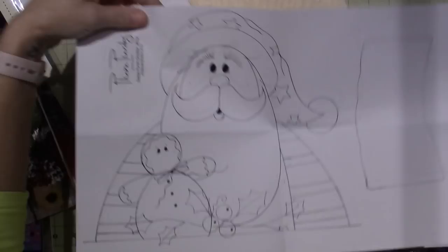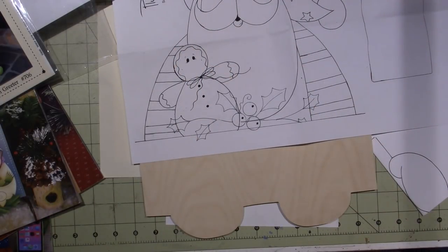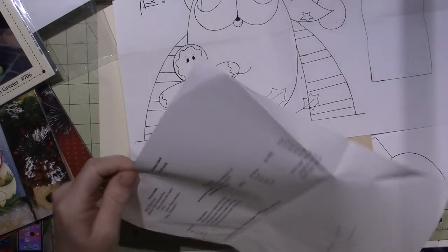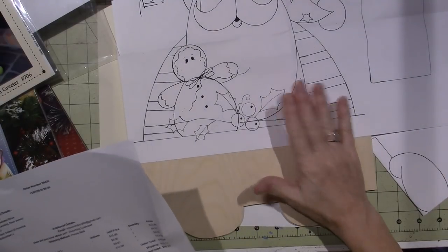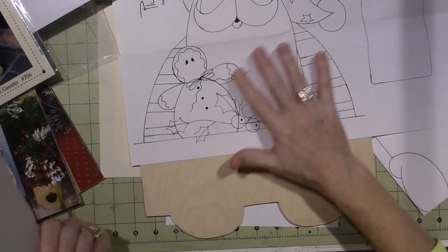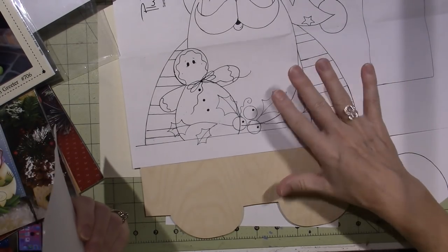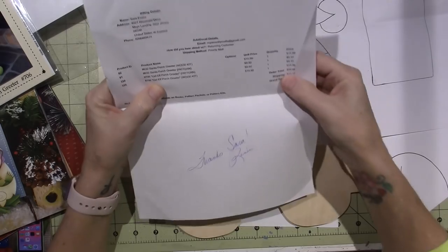And here's the little elf girl - so cute! The Santa porch greeter wood kit is $15.99. I don't think you could buy a little shelf greeter thing even maybe at the Christmas Tree Shops, but mine's going to be so much cuter. Mine's going to be handmade, so cute and fun, and I get the fun of making it too.